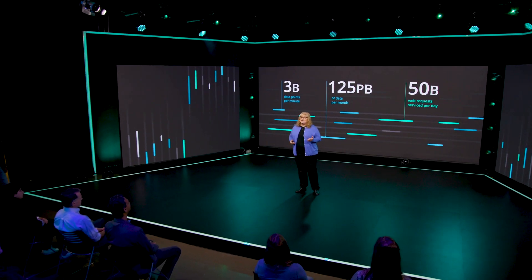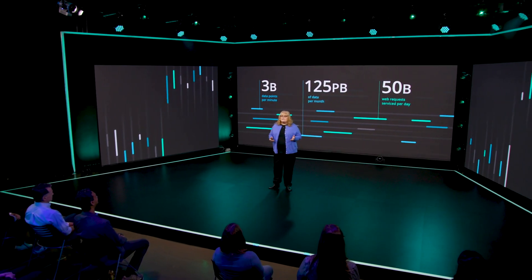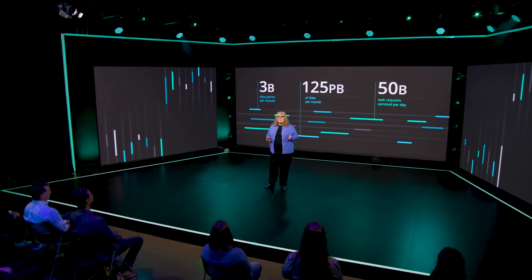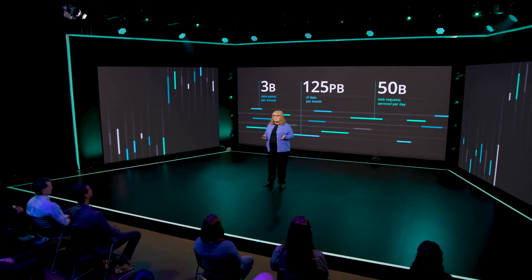We operate at tremendous scale. The New Relic data platform, also known as NRDB, ingests over 3 billion data points per minute, 125 petabytes of data per month, and we serve over 50 billion web requests per day. And we double that scale approximately every nine months.